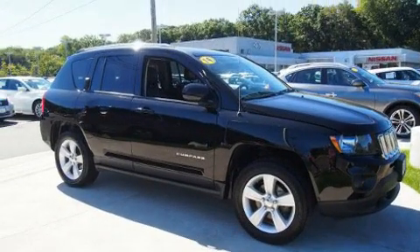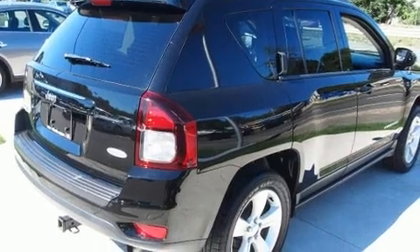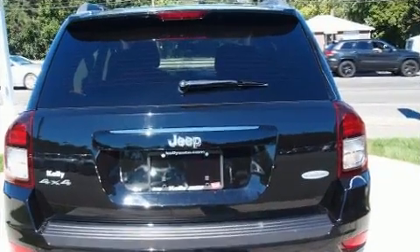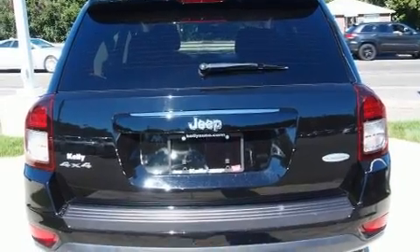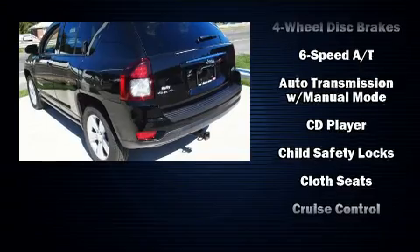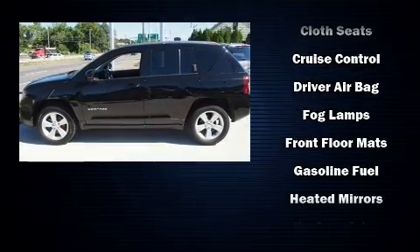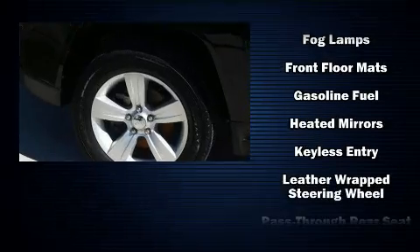2.4-liter four-cylinder engine. It's equipped with tons of terrific amenities that won't break your budget, like heated seats, one-touch window functionality, variably intermittent wipers, front fog lights, remote keyless entry, a roof rack, and cruise control.